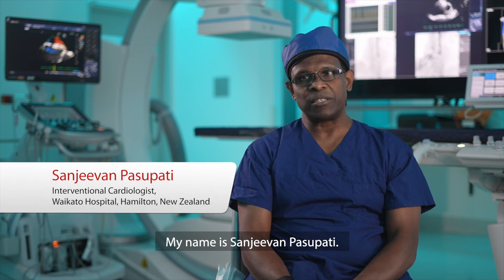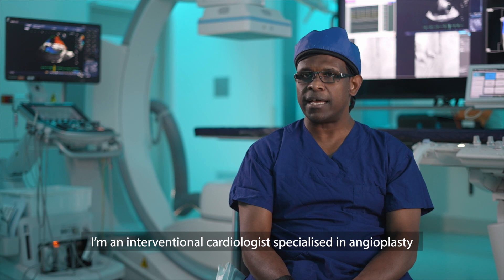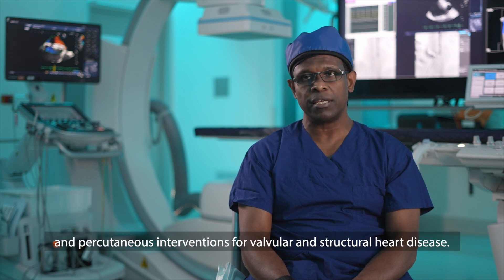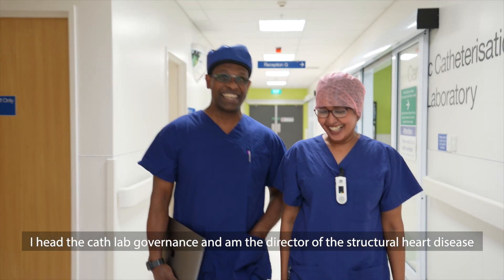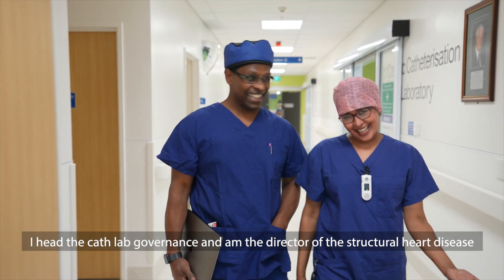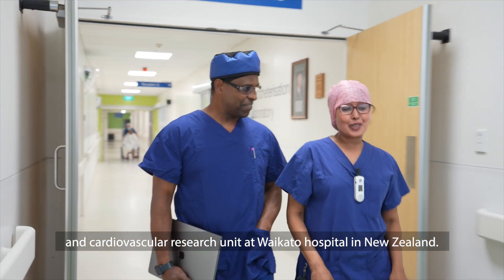My name is Sanjeevan Paspati. I am an interventional cardiologist specialist in angioplasty and percutaneous interventions for valvular and structural heart disease. I head the cath lab governance and I am the director of structural heart disease and cardiovascular research unit at Waikato Hospital in New Zealand.